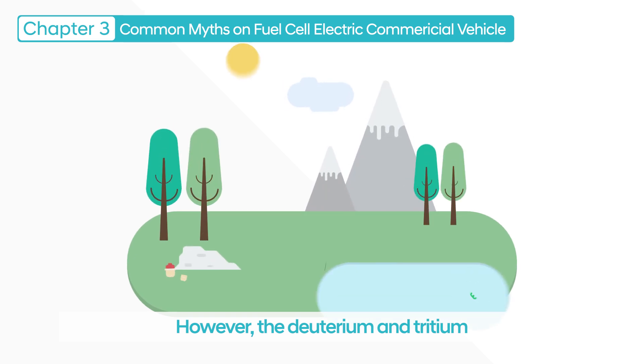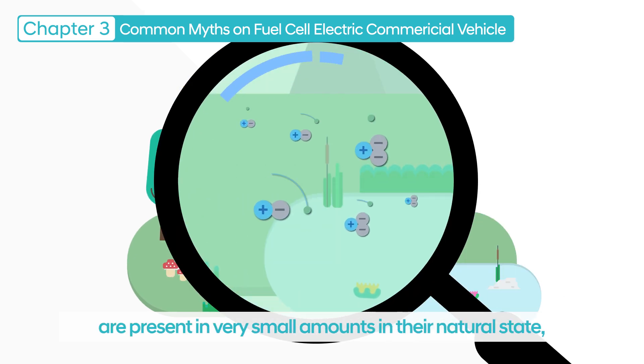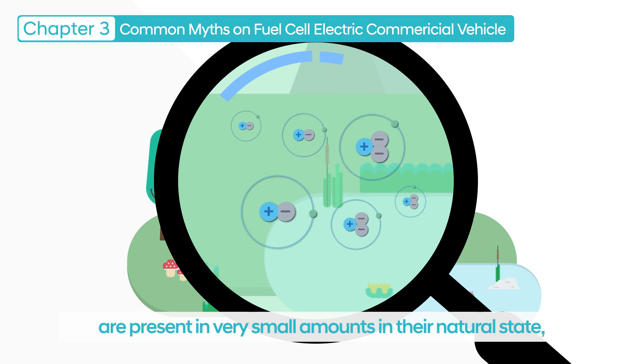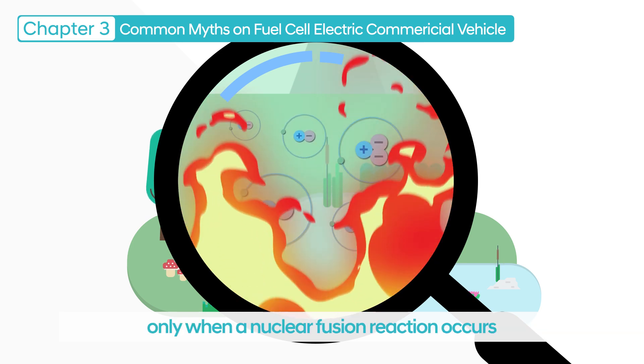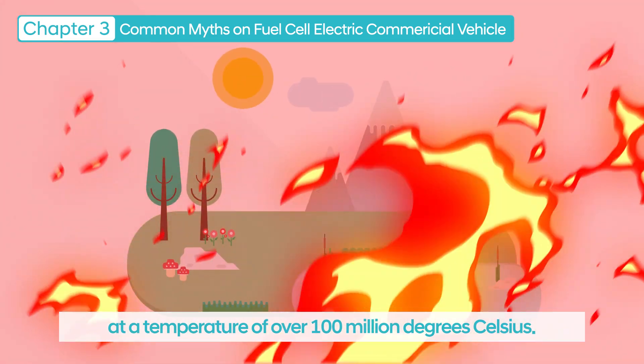The deuterium and tritium used in hydrogen bombs are present in very small amounts in their natural state, and they can explode only when a nuclear fusion reaction occurs at a temperature of over 100 million degrees Celsius.